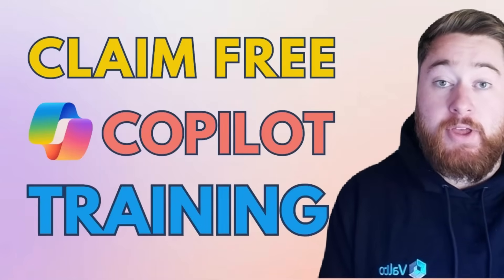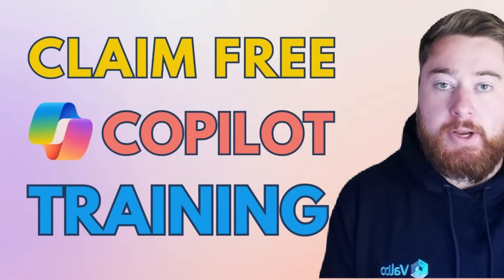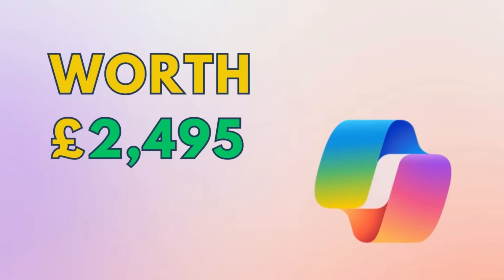Microsoft have just announced that they are completely funding Microsoft Copilot training. In this video I'm going to explain exactly how you can get your hands on this training. This training is completely free — it is fully funded by Microsoft and it is worth £2,495.